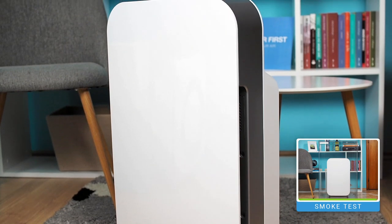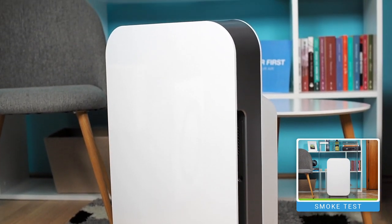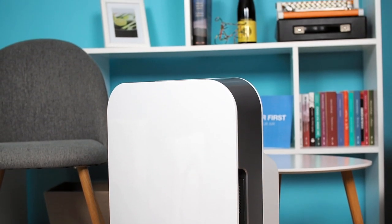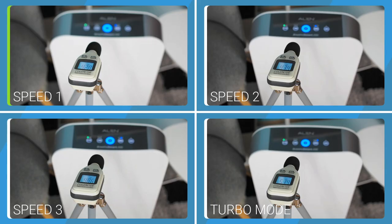It performs very well, as confirmed by a performance test where it improved air quality by around 94% in one hour. At the first speed, the Allen Flex produces a sound of 41.2 dBA, at the second speed 43.5 dBA, at third speed 48.9 dBA, while in turbo mode it produces 53.7 dBA.